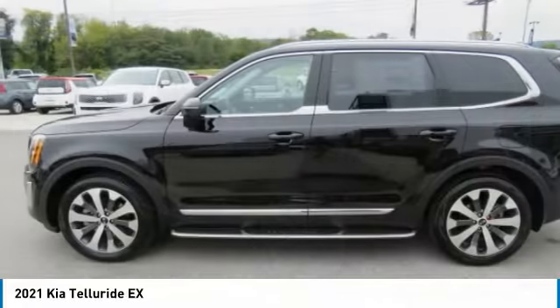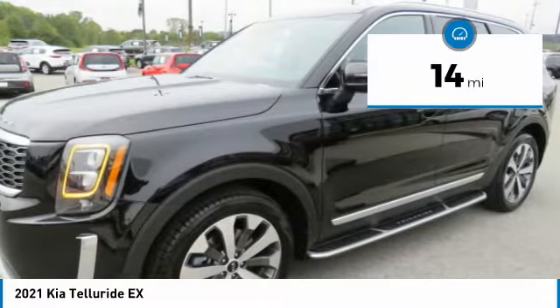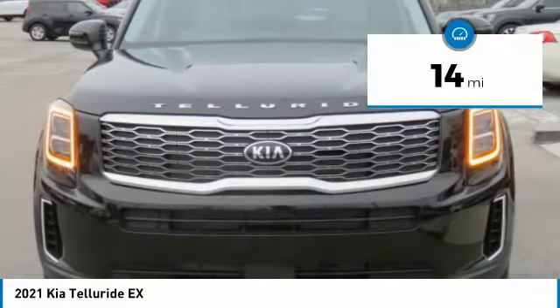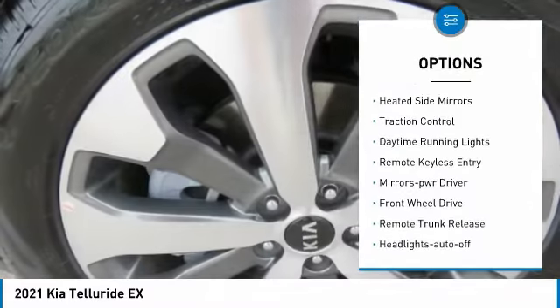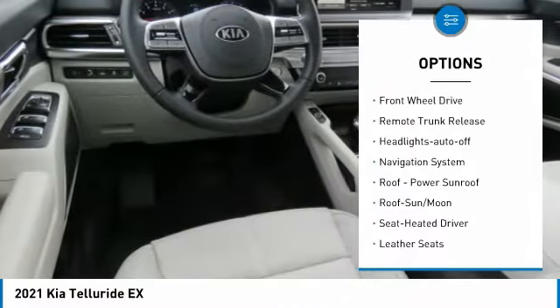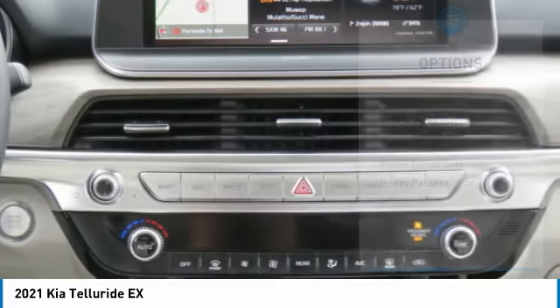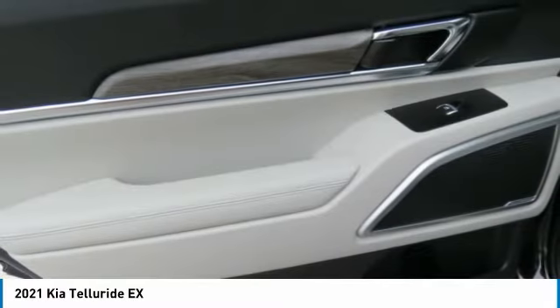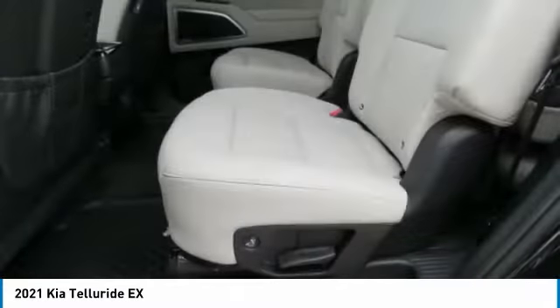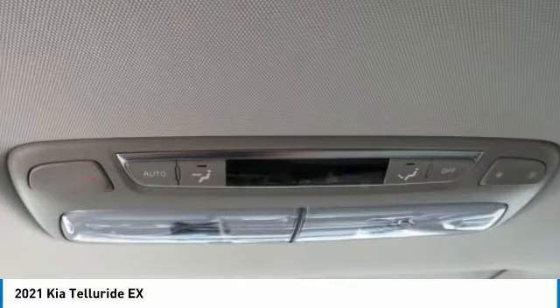This vehicle leaves no doubt that it's an SUV worth talking about. It has less than 100 miles. Here are some of this vehicle's great options: aluminum wheels, heated side mirrors, traction control, daytime running lights, remote keyless entry, mirror memory, FWD, remote trunk release, headlights auto off, and navigation system. Searching for a dependable vehicle that looks great too? You found it — so stop in today.